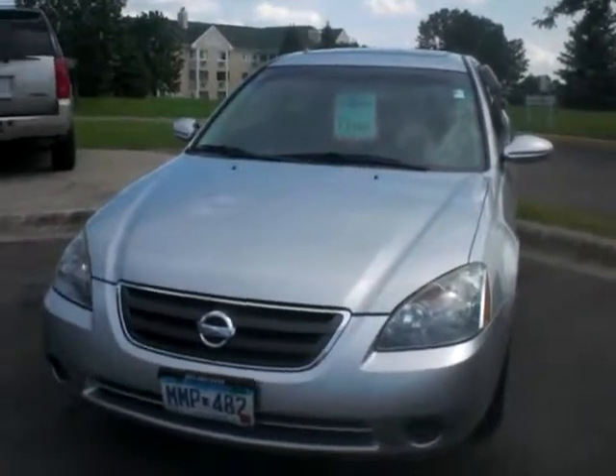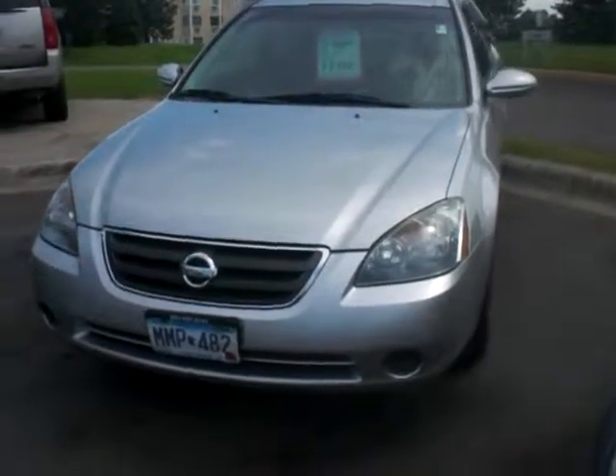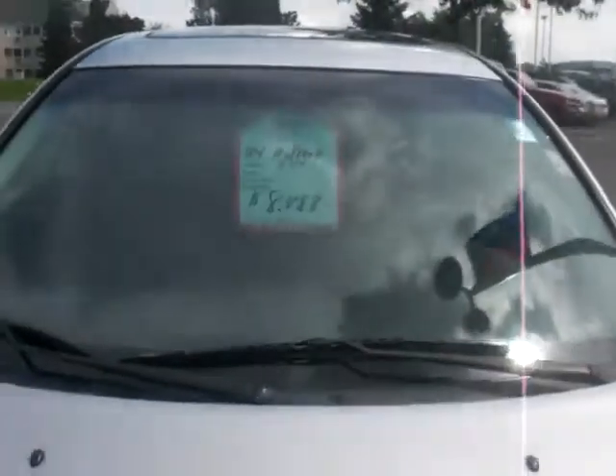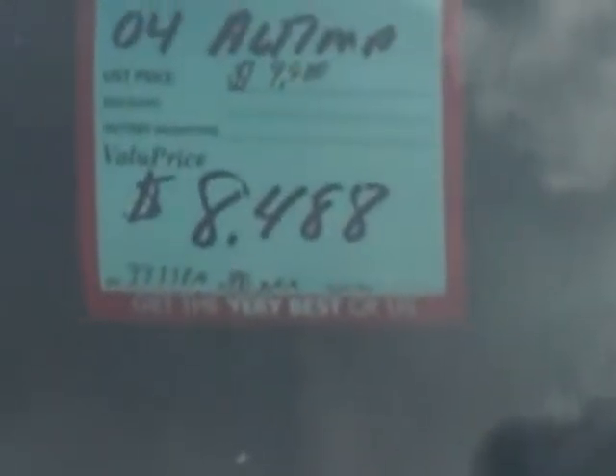Hey, it's Brian Luther at Nissan Kia. Just wanted to say thanks again for your inquiry on the 2004 Nissan Altima. As you can see, we have this vehicle in stock. It's super clean inside and out. We have this vehicle value priced at $9,988 — pre-discounted for you.